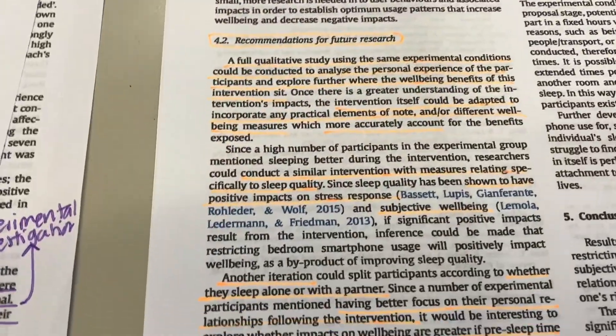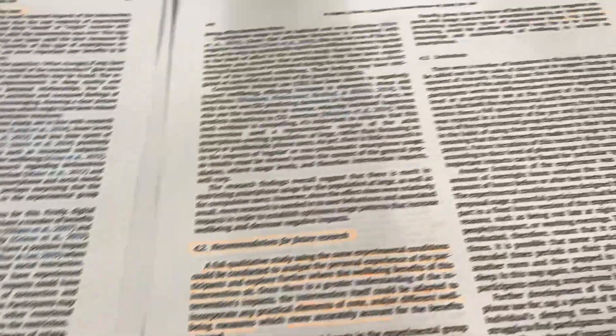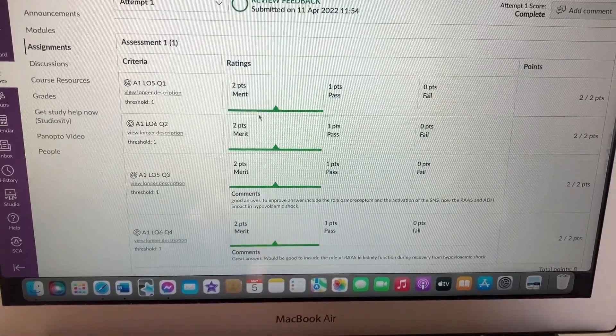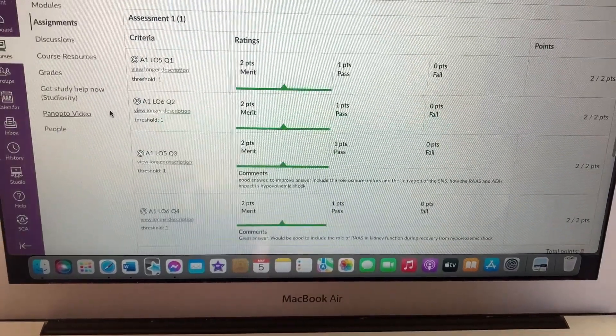All of the colour coding, different pieces of information, linking them to different questions – quite simple. During this study session I also got some results back for my Māori health growth assessment. I was really, really happy with all of this – I think we did quite well.